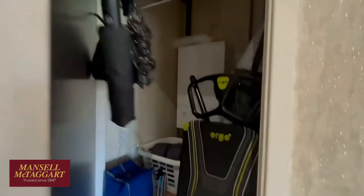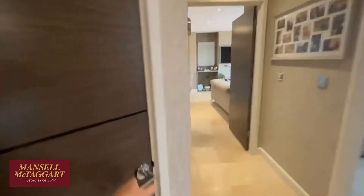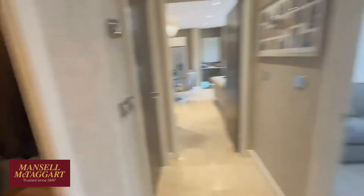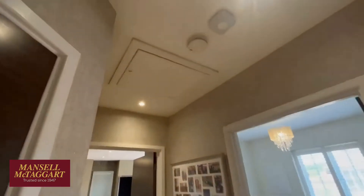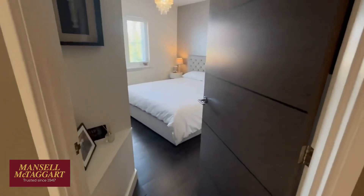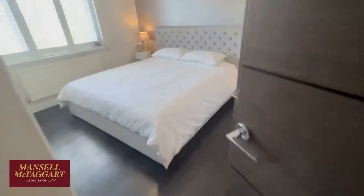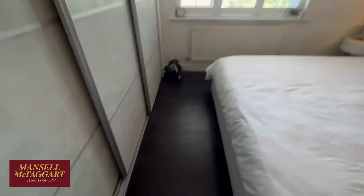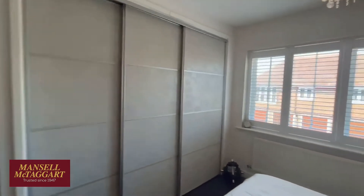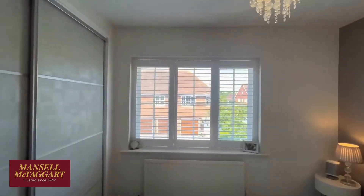Great big entrance hall. That cupboard there is the boiler cupboard. And this is a cupboard I would really like in my house — a proper shoe cupboard. Obviously you've got a great big loft space above this flat. So this is the main bedroom — all been revamped and redecorated. Beautiful hardwood dark oak floors. A range of wardrobes have been put in here. You'll see we've got plantation shutters throughout.